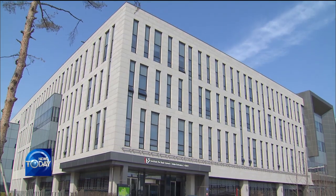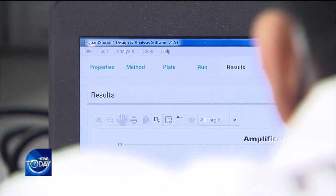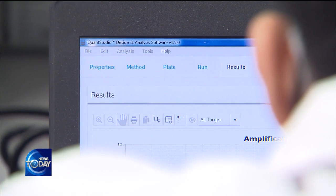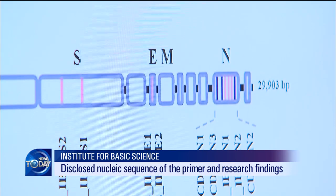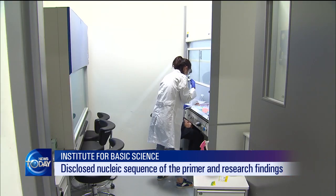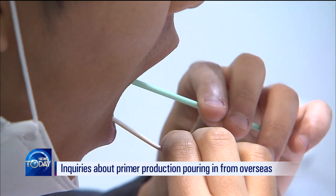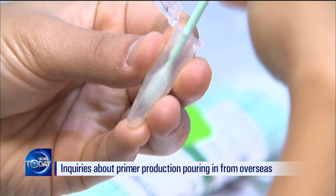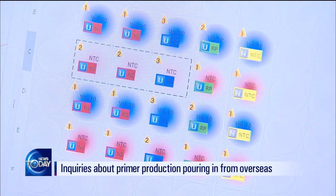The primer used to detect COVID-19 cases in Korea has been developed recently by the Institute for Basic Science. It enables test results to be seen in just four hours. The Institute disclosed the nucleic sequence of the primer and the results of its research to the Korea Society for Brain and Neural Science. The Institute is receiving many inquiries from overseas, as its primer allows even ordinary research facilities to easily detect COVID-19 in asymptomatic people.